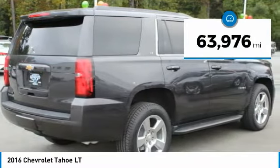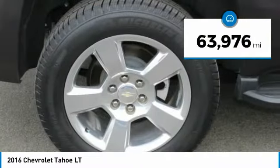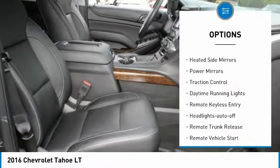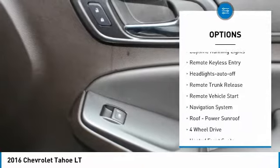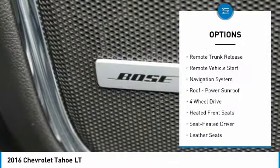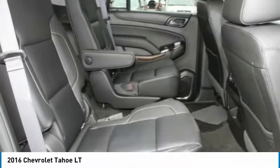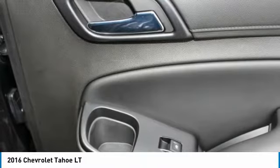This vehicle has less than 65,000 miles. Here are some of this vehicle's great options: aluminum wheels, running boards, heated side mirrors, power mirrors, traction control, daytime running lights, remote keyless entry, headlights auto off, remote trunk release, and remote vehicle start.